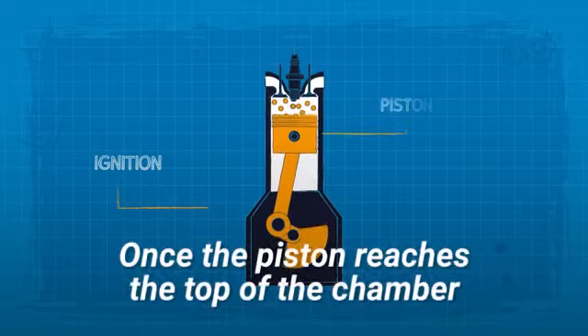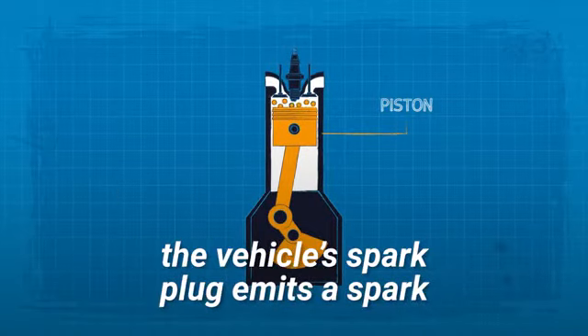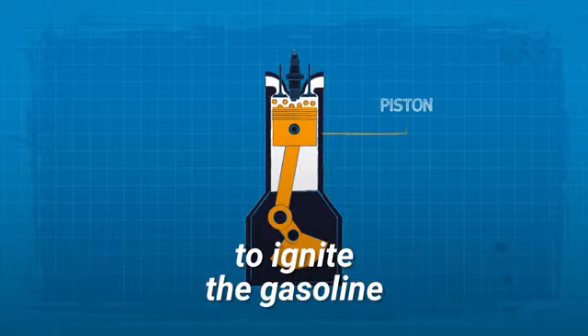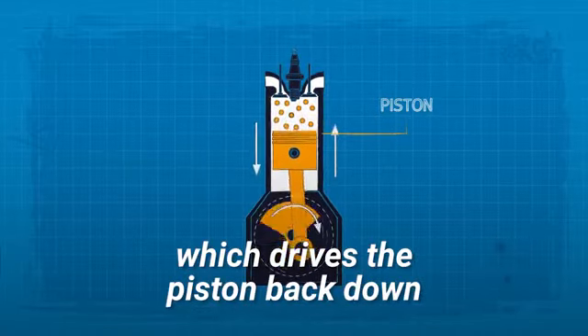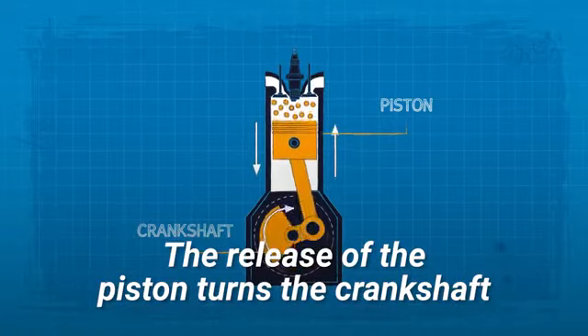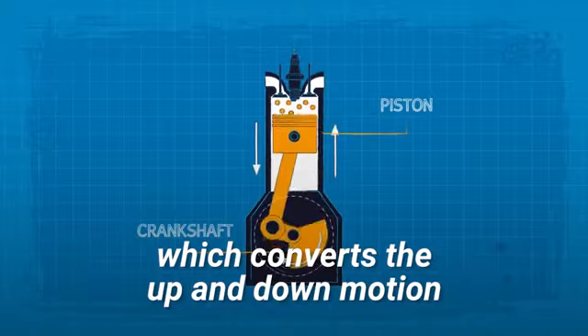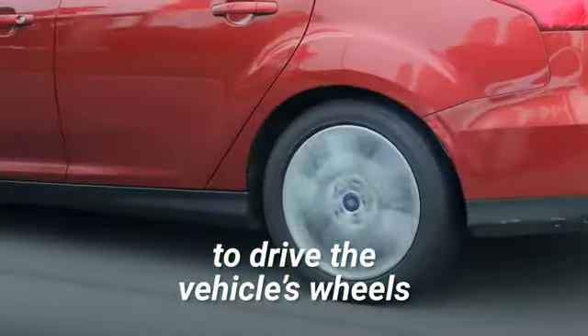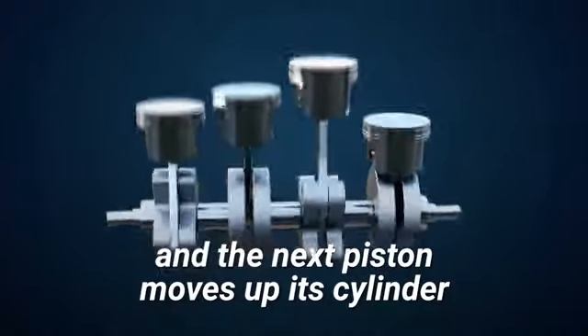Ignition. Once the piston reaches the top of the chamber, the vehicle's spark plug emits a spark to ignite the gasoline, resulting in an explosion which drives the piston back down. The release of the piston turns the crankshaft, which converts the up and down motion into rotational motion to drive the vehicle's wheels.